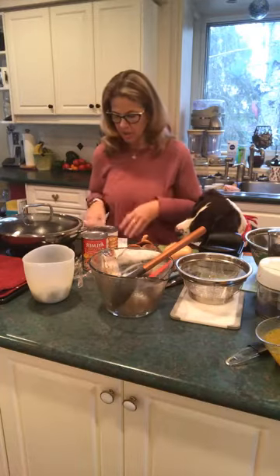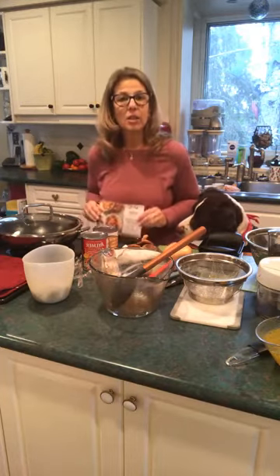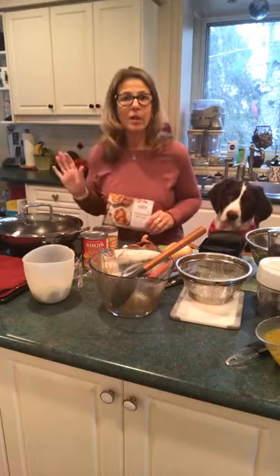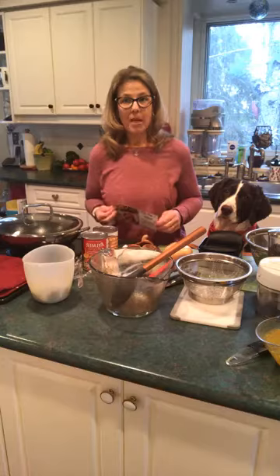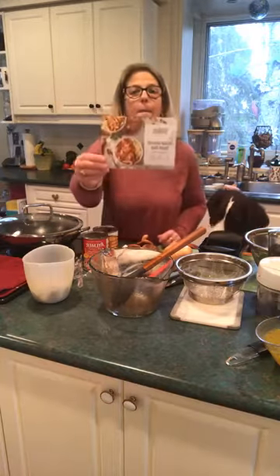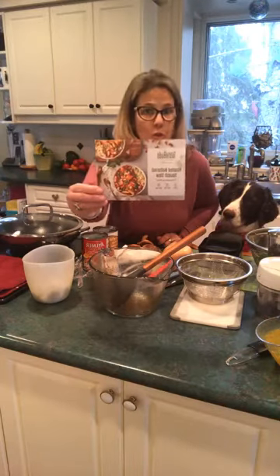Hello everyone and welcome to this Wednesday's edition of Cooking in the Kitchen — Wacky Amy — whatever the heck you want to call it. Today's recipe is butternut squash stew.